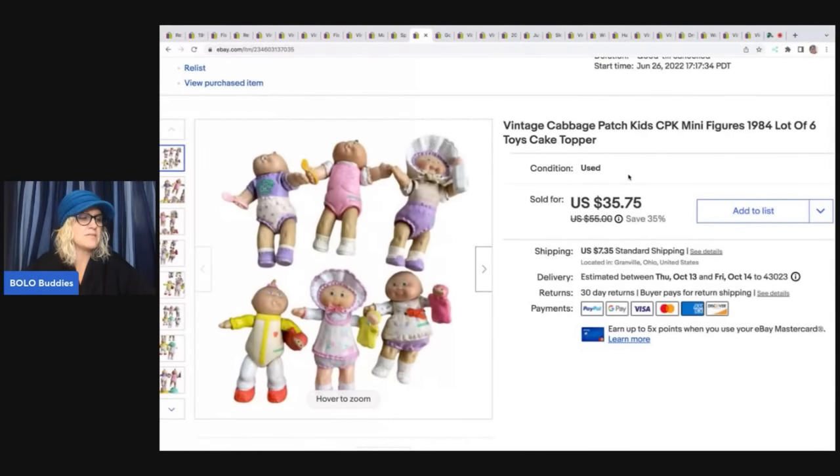The next item here are these Cabbage Patch minifigures from 1984 — there are six of them. These also came from digging in the bins — or they might have been in a bag. I sold these for $35.75 plus shipping, all in for $43.30.